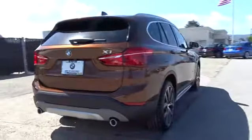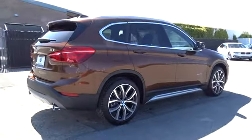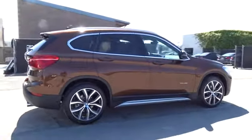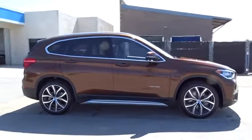Power passenger seat, navigation system, power liftgate, keyless entry, backup camera, leather-wrapped steering wheel, driver lumbar, adjustable steering wheel, power steering, front floor mats, keyless start.